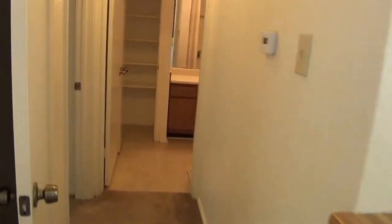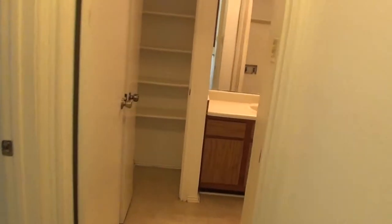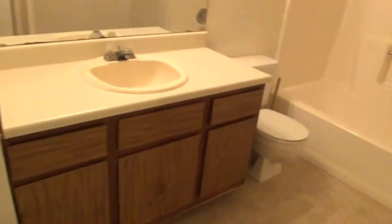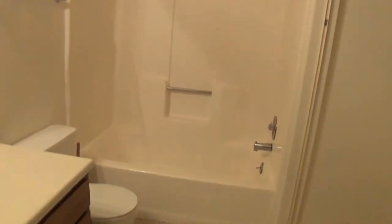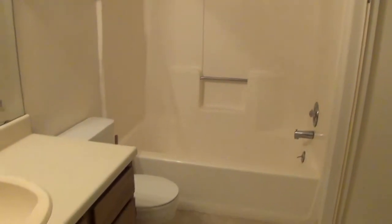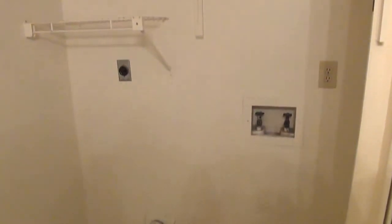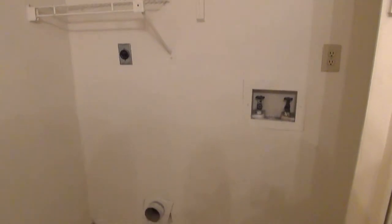Down here is one bedroom, and the other bedroom is upstairs — it's a two-bedroom, two-bath. This bathroom has a tub-shower combo and single vanity. Also in this bathroom is the utility hookup, so your washer and dryer would go right there — this is the downstairs bathroom.